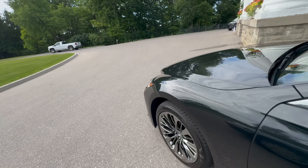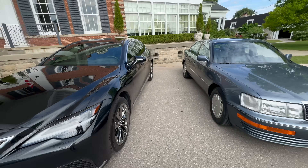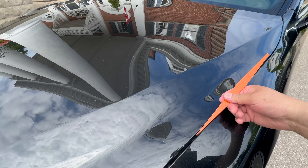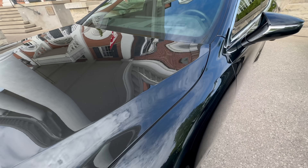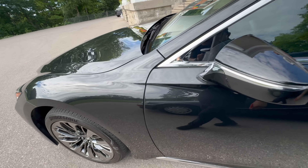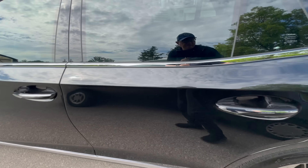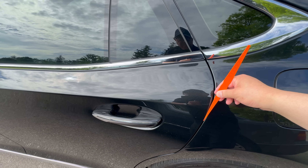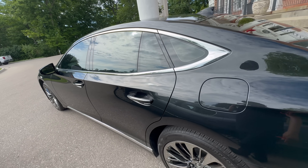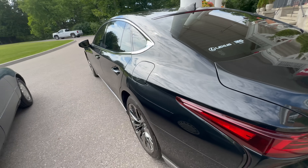Now let's take a look at the current-gen LS to see if it's any better. They're both built in Japan, so let's see if the manufacturing quality differs. Right away you can tell the gaps are quite a bit wider — 3.8 millimeters there, 3.5 millimeters there, maybe 3.6 millimeters there, and back down to 3.4 millimeters. Still very consistent and world-class, since anything under 4 millimeters is really good.